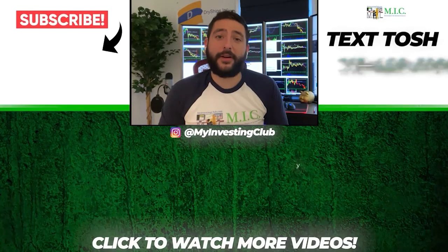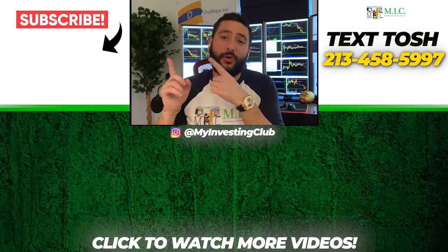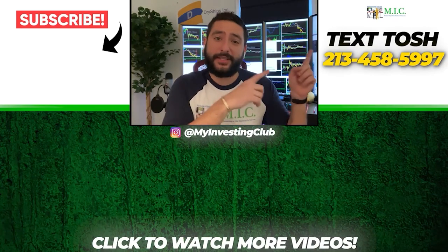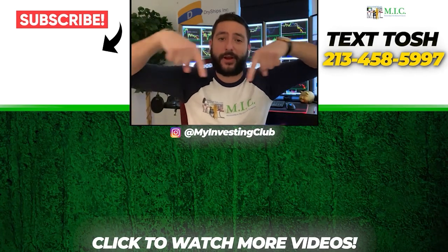Thank you so much for watching our video. If you want to see more of our videos, please subscribe to our YouTube channel by clicking the button here. We do our best to post a new video every single day. If you have any questions about MIC or any general trading questions, please text Tosh using the number here. Also stay up to date by watching some of our most recent videos.